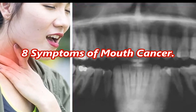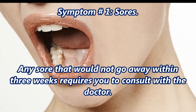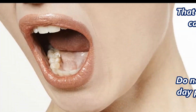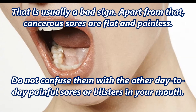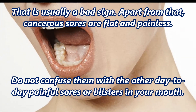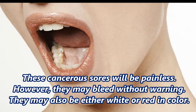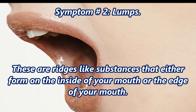Symptom number one: sores. Any sore that would not go away within three weeks requires you to consult with a doctor — that is usually a bad sign. Cancerous sores are flat and painless; do not confuse them with the painful sores or blisters you might get day to day. These cancerous sores will be painless, however they may bleed without warning. They may also be either white or red in color.